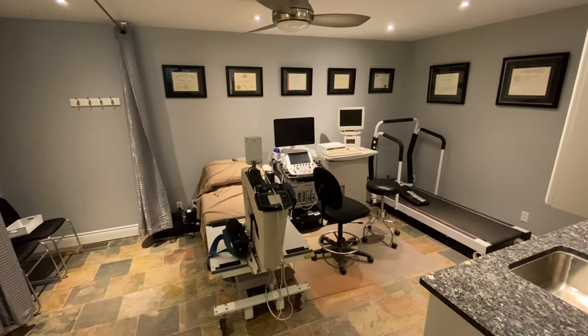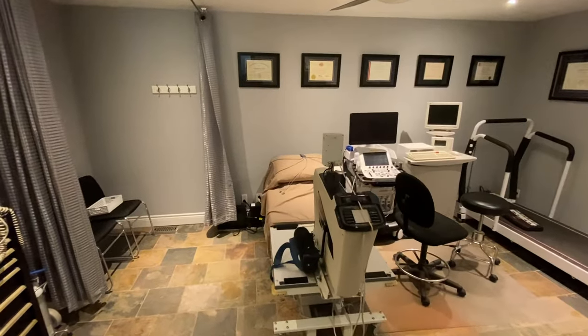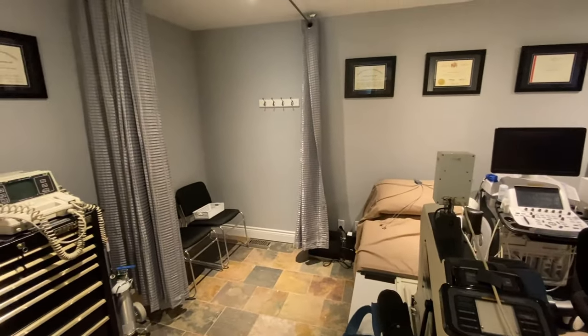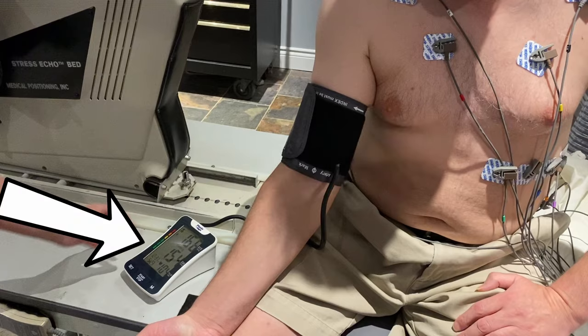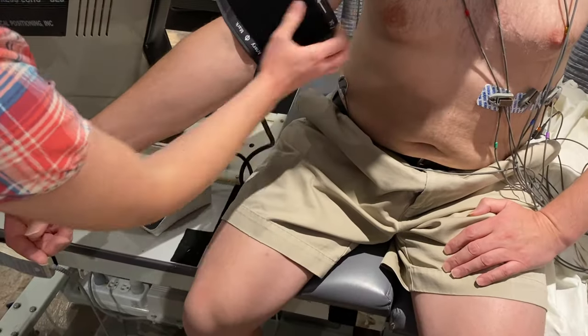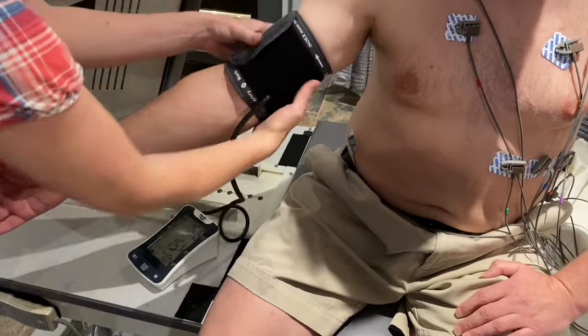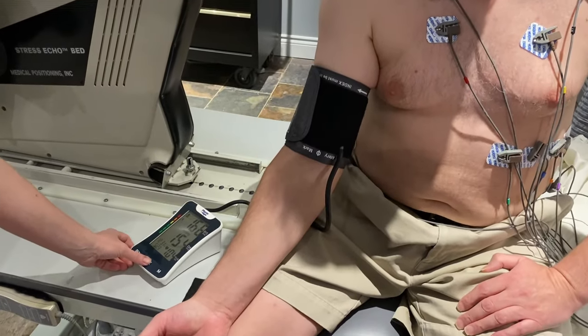Once in the lab, the sonographer will give you a top to put on. If you're a lady, your bra needs to be removed. Your height and weight will be recorded. ECG monitoring leads will be applied and your blood pressure will be taken. You lie on your left side as well as your back for the test. The room is darkened to help us see the images better on the screen.